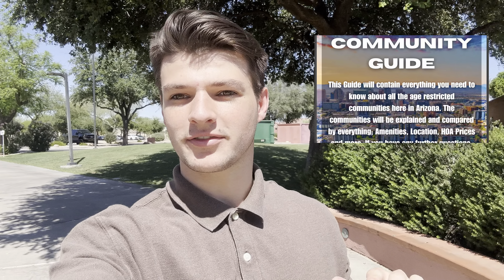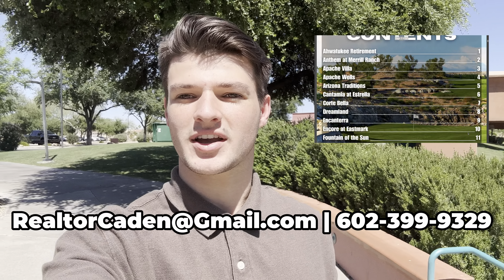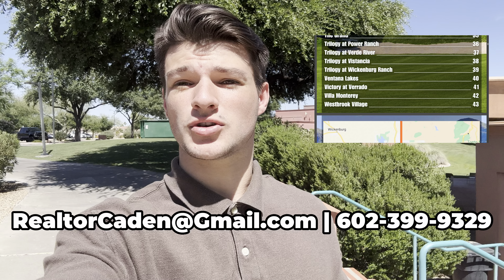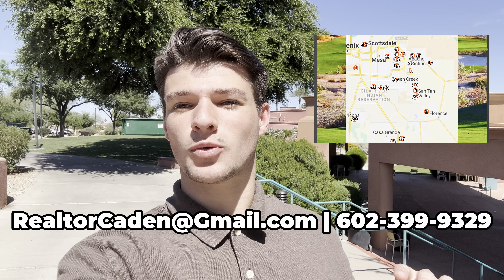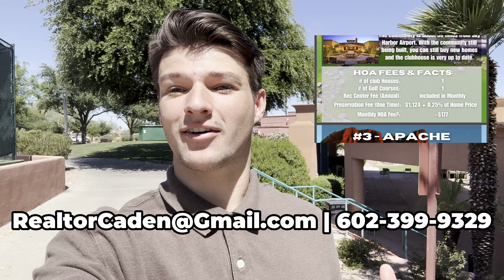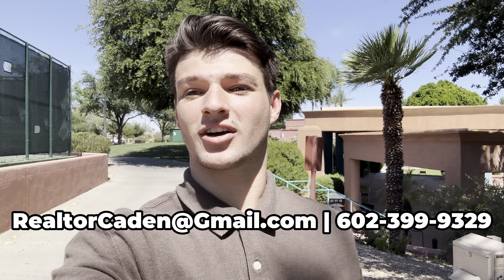Before I jump into showing you this entire community, I've got to tell you about my completely free 55 Plus Community Guide. It's got a one-page summary of every single 55 Plus community in the Greater Phoenix area — there are over 40 of them. It's got a map that plots them all out so you have an idea of where they are in the entire valley, and then it's got a spreadsheet at the end to compare all of the different HOA prices, home prices, things like that. Really useful resource. So if you'd like it, shoot me an email and I can send it over.